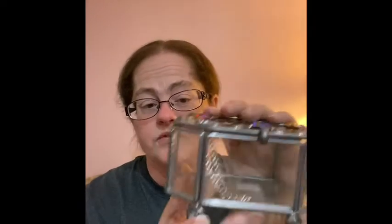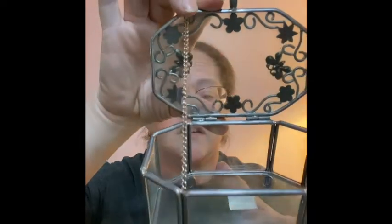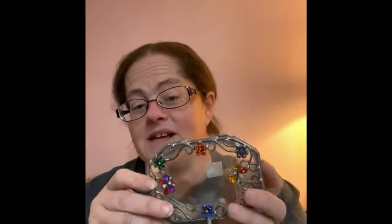The other thing I'm going to keep is this beautiful box. I love flowers, butterflies, all that nature stuff. I found this gorgeous hinged glass box with butterflies and flowers on the top and cute little circles along the bottom. I just think it's gorgeous. I'm not sure what I'll put in it, but this is staying with me.